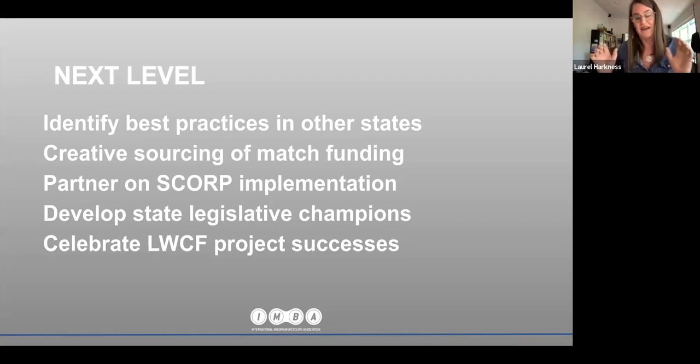Celebrate LWCF project successes. Celebrating trail successes is important to perpetuate the long-term success of the program. While the Great American Outdoors Act was supported in a bipartisan way, there are still some detractors and scrutiny on the program. The more we can do to celebrate projects going on locally, the better. Feed those stories up to the LWCF Coalition, because they really appreciate having on-the-ground stories to share with congressional leaders for continued advocacy for increases in funding beyond the $900 million a year already allocated.